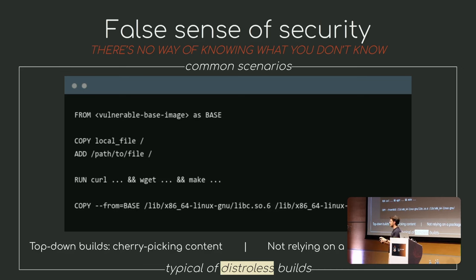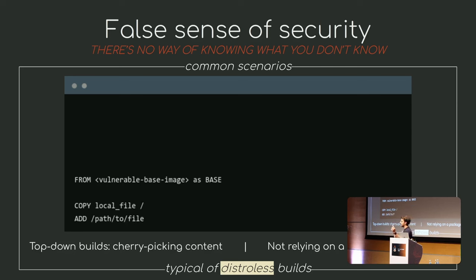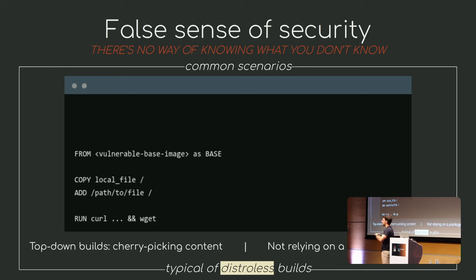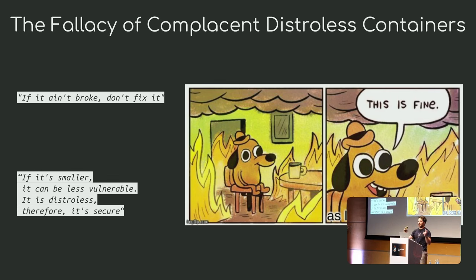And you do this manually. When you cherry-pick something manually, it's a recipe for disaster — you will likely forget to copy a file, a configuration file, or the metadata required for the scanners to know what you're packing inside. I call this the fallacy of complacent distroless containers: if it ain't broke, I won't fix it. If my container is smaller, I must have fewer vulnerabilities — therefore, if I'm distroless, I'm secure. Which is not the case.